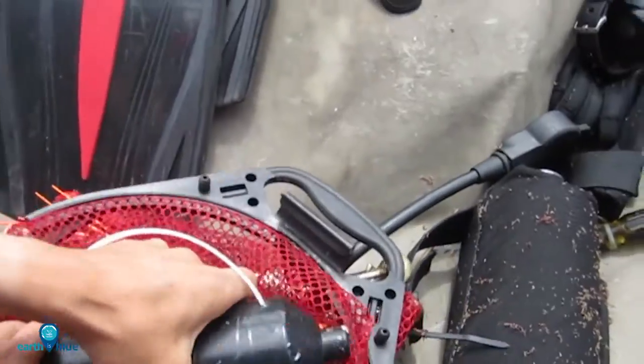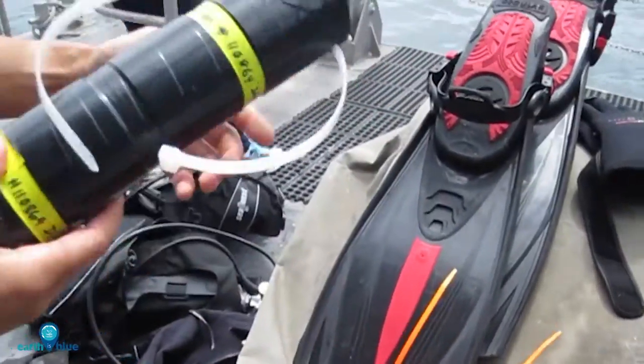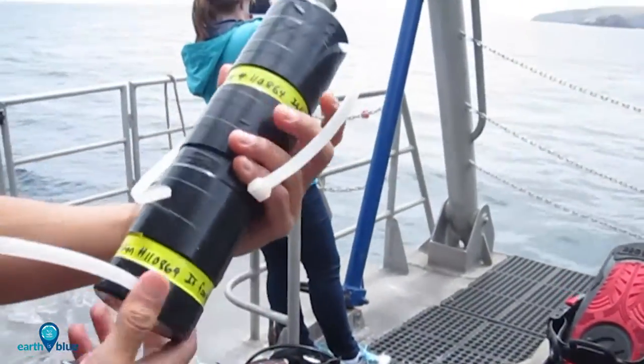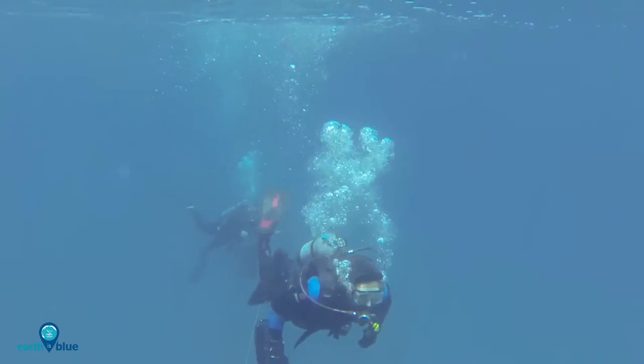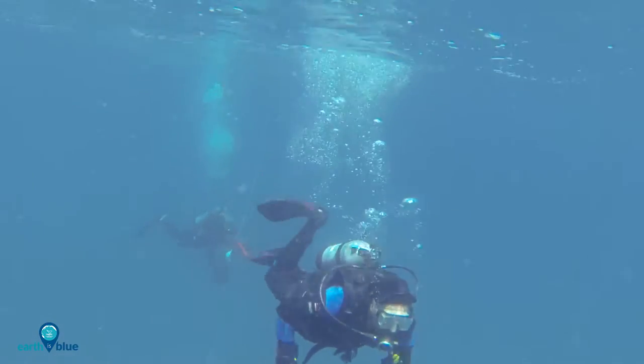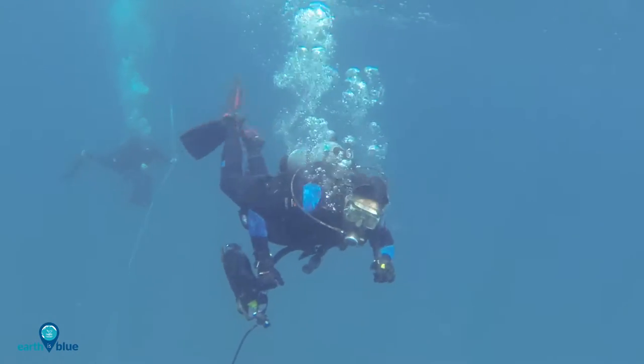In order to figure out what organisms are in the sanctuary and where they are traveling, we use VR2 acoustic receivers. Our research team has used acoustic measurements in the Channel Islands since 2010. They can detect the acoustic tag in a fish from a distance of maybe a quarter mile or so, maybe a half a mile — it depends on the sea conditions and the temperature.